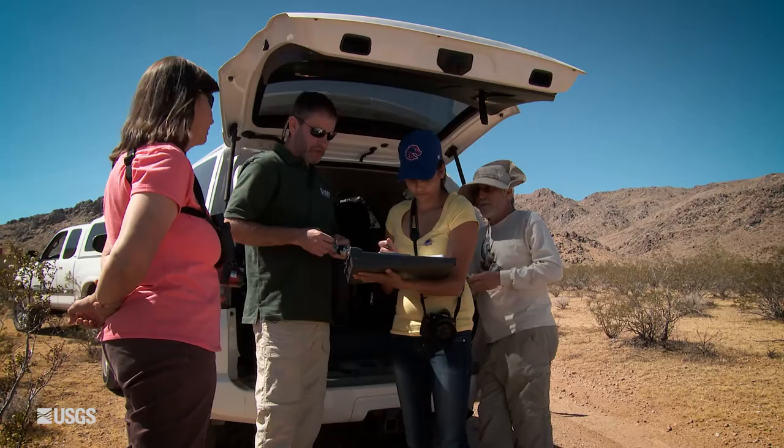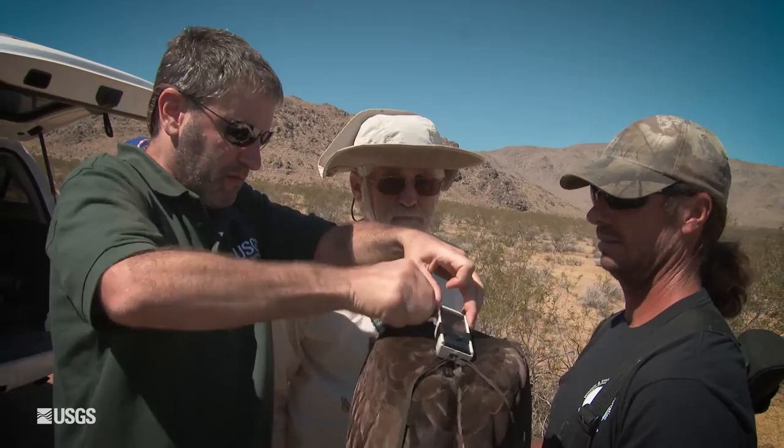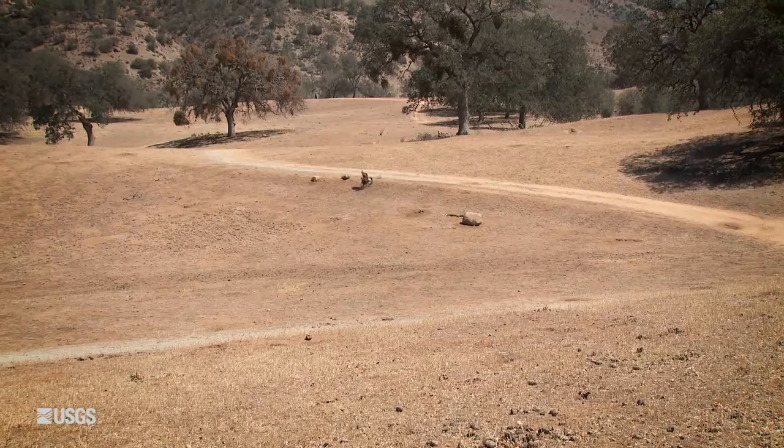We interpret that accelerometer data, and then we're going to put accelerometers on wild eagles, collect the data, and use the formulas to convert it into behaviors. We're going to figure out when these eagles are doing flapping flight, when they're soaring, when they're high away from the ground, when they're really close to the ground. When we do that, we can begin to understand the risk they face from wind energy.